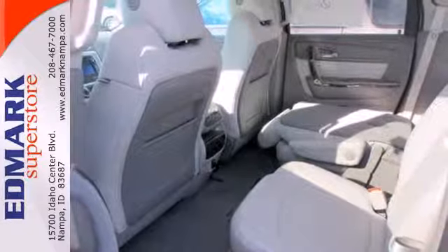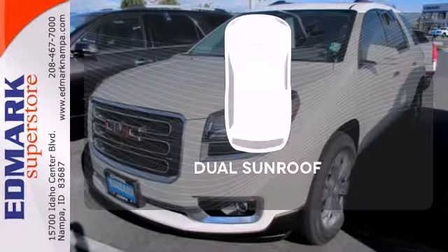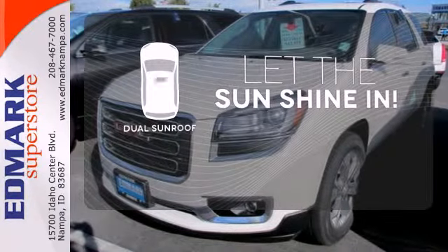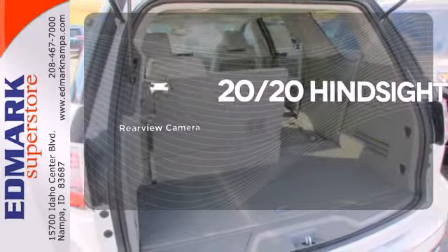You'll also appreciate the remote keyless entry, Sirius XM satellite radio, and reverse parking aid. The sky is the limit with the dual sunroof. See objects previously out of sight with a rear-view camera.